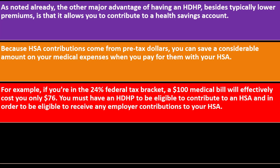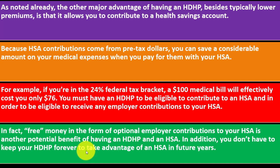You must have an HDHP to be eligible to contribute to an HSA and to receive any employer contributions to your HSA. You might have employer contributions to an HSA as well — you can discuss that with your employer. Free money in the form of optional employer contributions to your HSA is another potential benefit of having an HDHP. You might be able to get an employer benefit by contributing to the HSA and get tax benefits for that compensation rather than straight wages reported on a W-2.